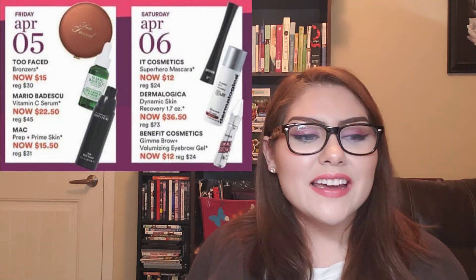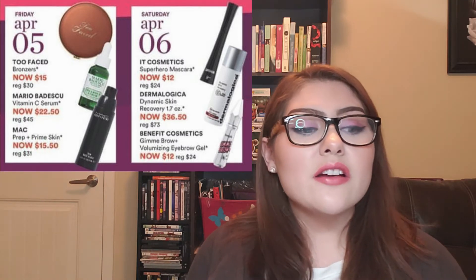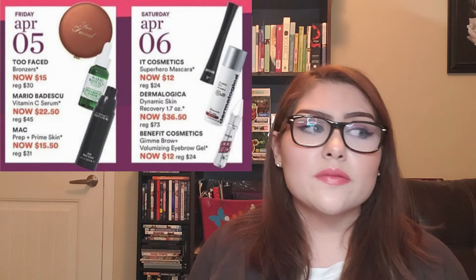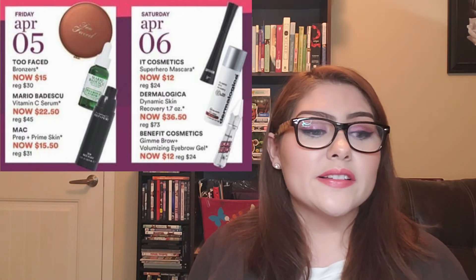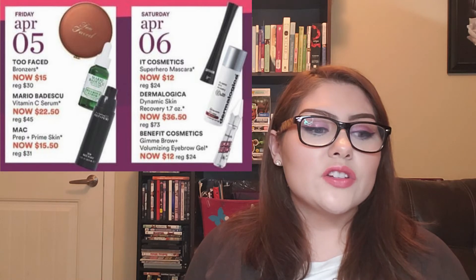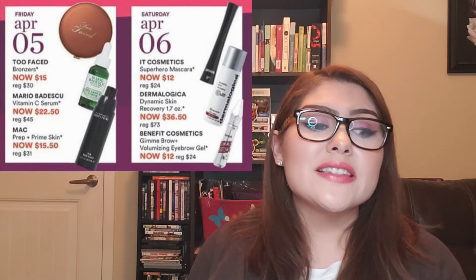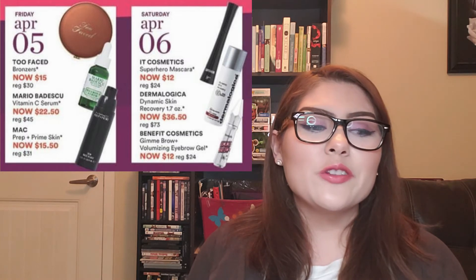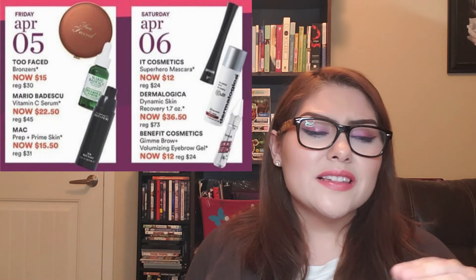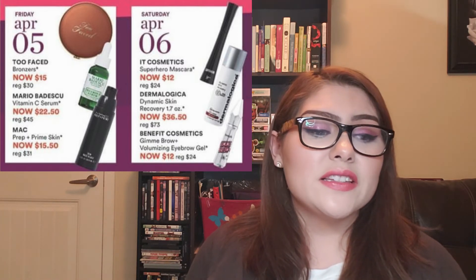Finally, the last day: Saturday, April 6th. The It Cosmetics Superhero Mascara is $12 — a lot of people absolutely love this mascara, and getting it for $12 is really close to drugstore price, so now is the time to hop on it. I recommend it as a beautiful mascara, but I won't be picking it up. There's also the Dermalogica Dynamic Skin Recovery: $36.50 on sale, regularly $73. I've never tried it but I've heard great things about this brand. I'll do a bit more research before the day comes and get it if I feel the need.